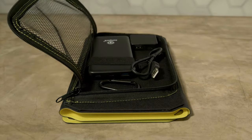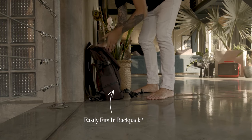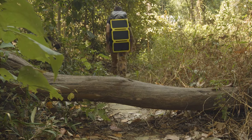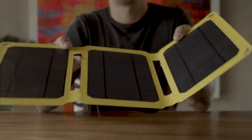The SunJack Solar Panel is designed for adventurers on the move. It's incredibly portable and foldable, allowing you to take it anywhere with ease. When folded, it's as compact as a book, making it a convenient addition to your backpack. It's a game-changer for camping, hiking, RV trips, and more.